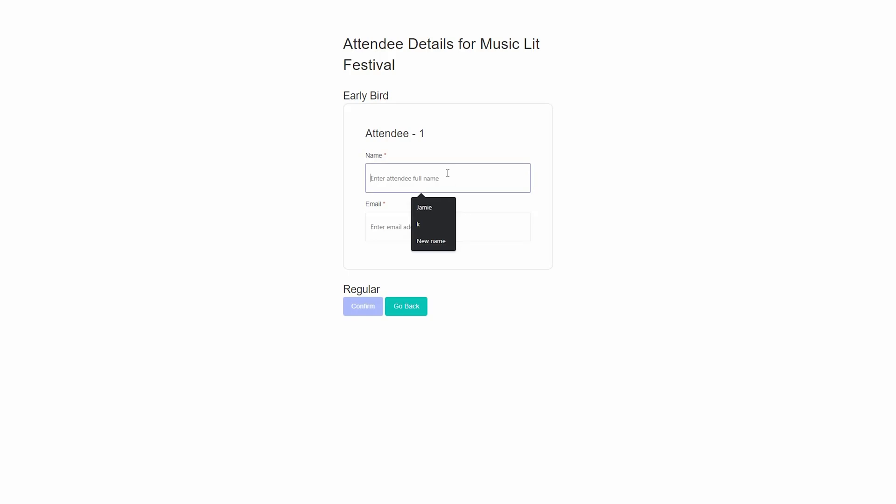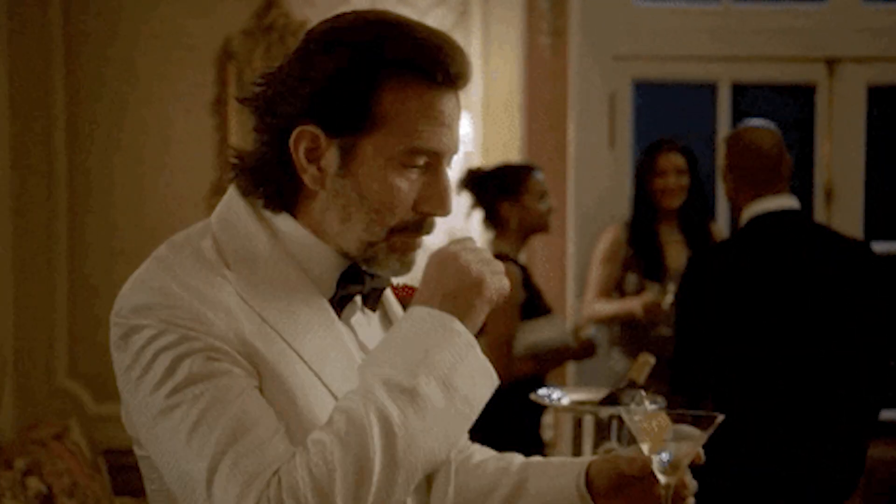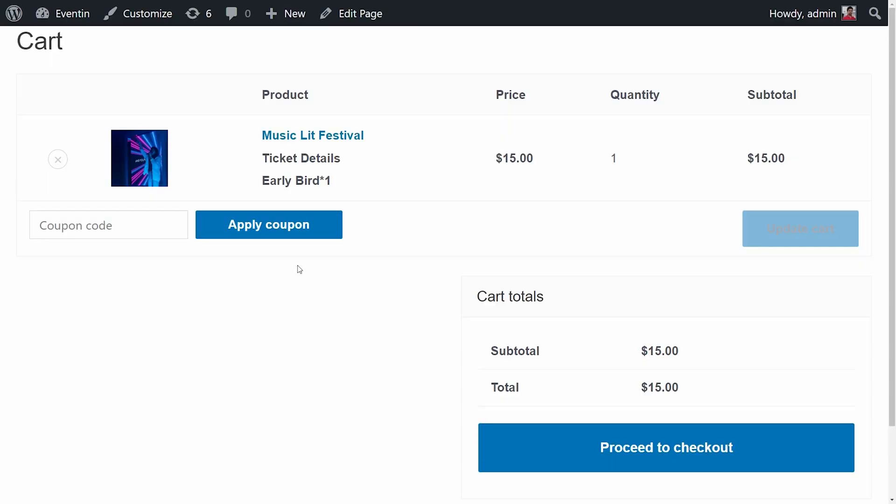Create real scarcity for your event by limiting the number of tickets available. Or offer variable ticket pricing so your biggest fans can spend an extra $497 to upgrade to the super platinum tier, where they get a handshake and a free t-shirt with your face on it. EventIn even syncs with WooCommerce so you can create coupon codes.